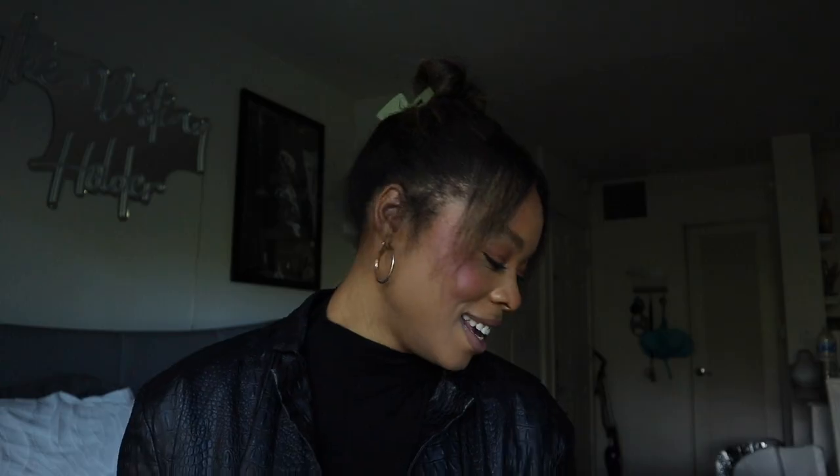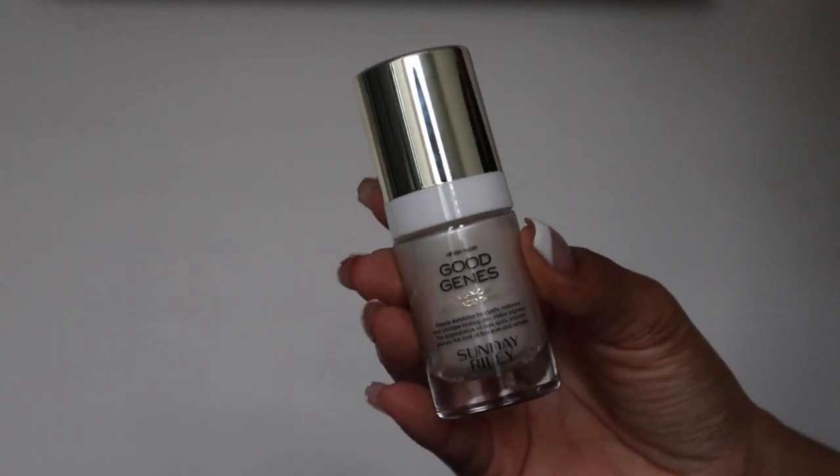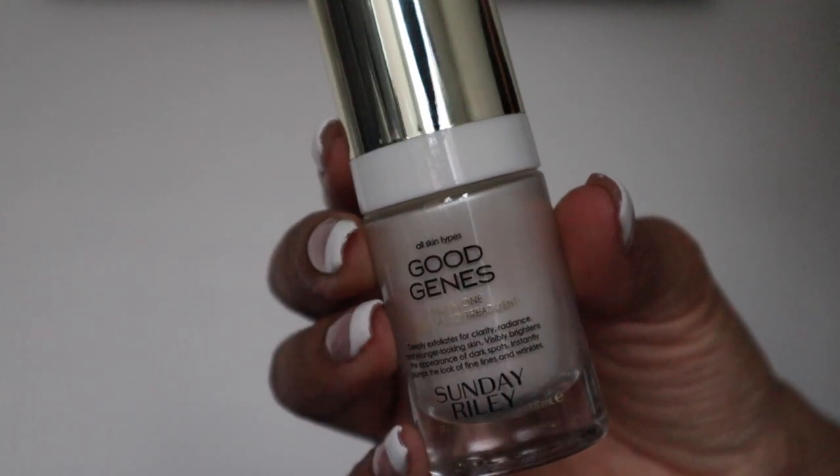I would buy it again, but there are other facial cleansers that don't strip me and also make me feel really clean. This one just didn't do the clean part enough for me. Like if I took a cotton pad to my skin you wouldn't see any makeup, but I just didn't feel clean. Maybe I like to be stripped a little so I feel extra clean.